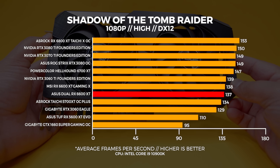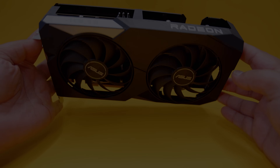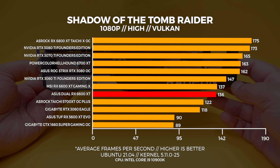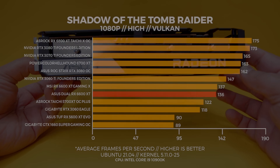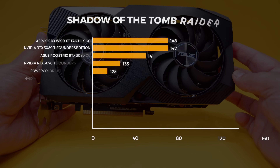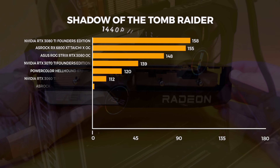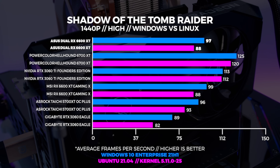Let's kick it off with Shadow of the Tomb Raider. At 1080p, both 6600 XTs are coming in just above the 5700 XT, though that's not something you'll see in every test. In Linux at 1080p, the 6600 XT comes in behind the 3060 Ti, but with this kernel combo and pre-release driver it's only telling part of the story. At 1440p in Windows, the 6600 XT is about one frame faster than the 5700 XT — within margin of error. On Linux, the inverse is true, with the 5700 XT edging out the 6600 XT.